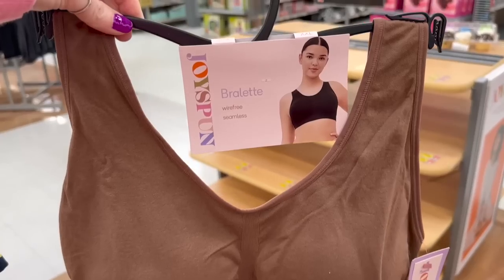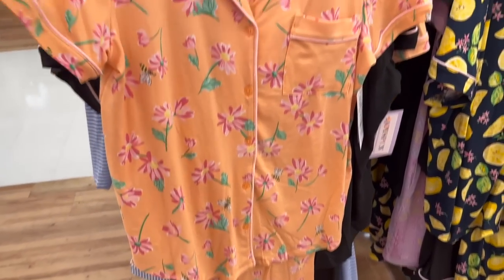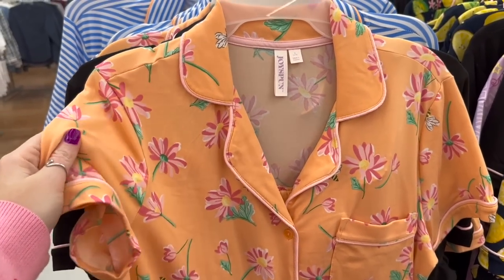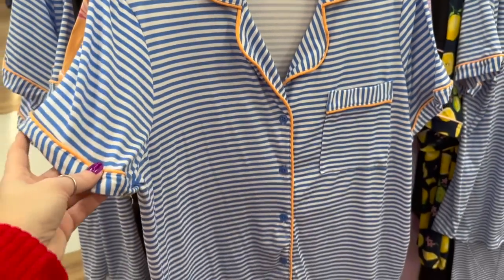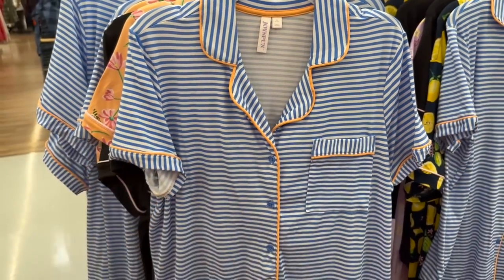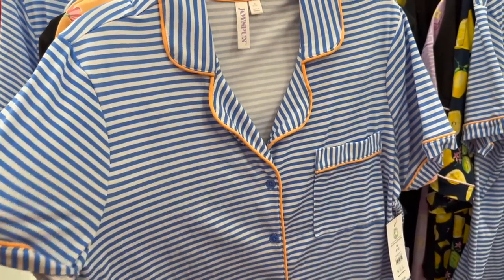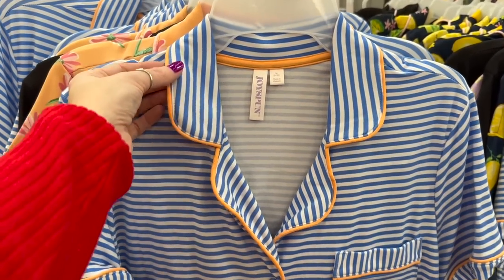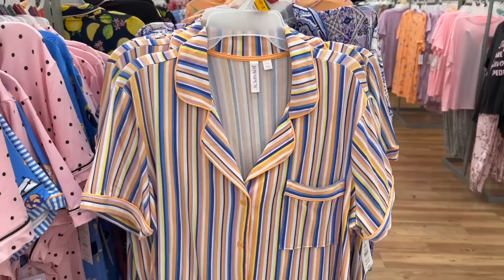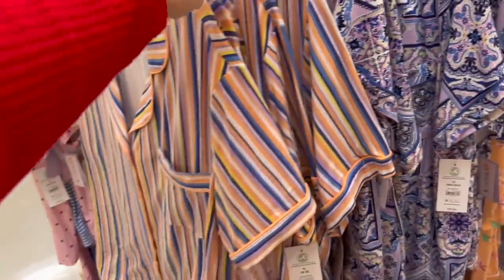Even this bralette looks comfortable — I would wear this all the time. And this PJ set is so cute for spring — it's so soft, y'all! You have to go to Walmart and feel these pajamas. This one is so cute too — the orange outline is pretty. Anytime you see vertical lines it's always going to make you look slimmer. These range from sizes small to 3X.